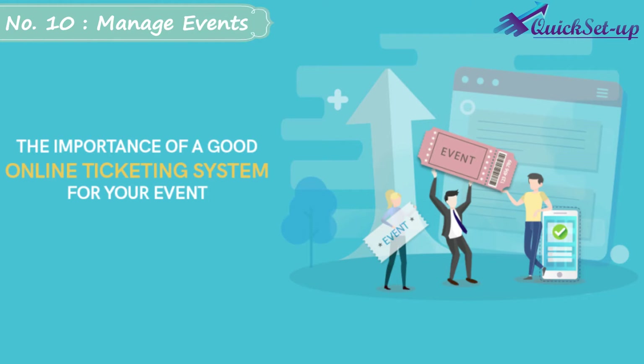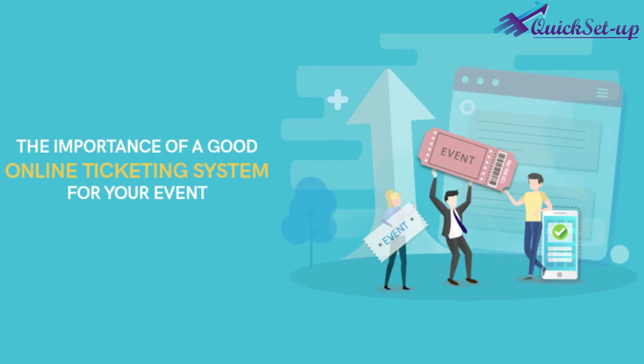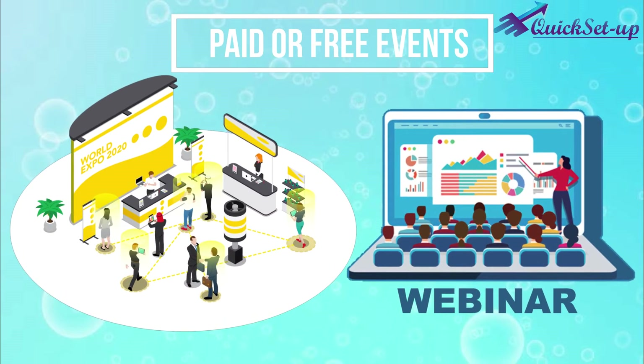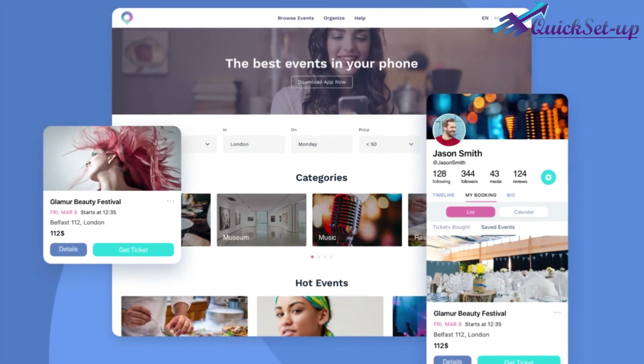Number 10: Online Event Ticket Sales. If your business often arranges paid or free events, seminars, or webinars to promote your services, those can also be sold and managed through this software easily.